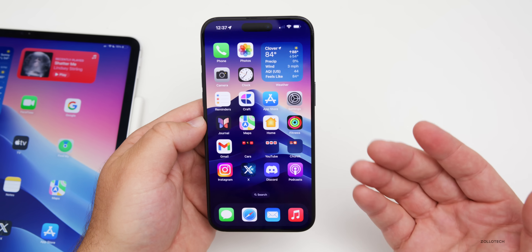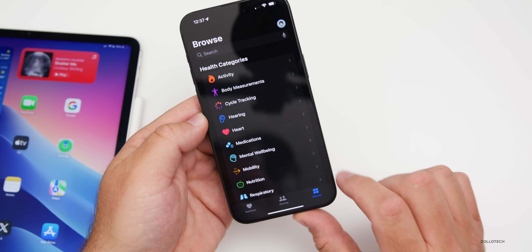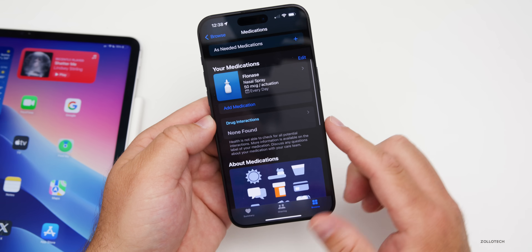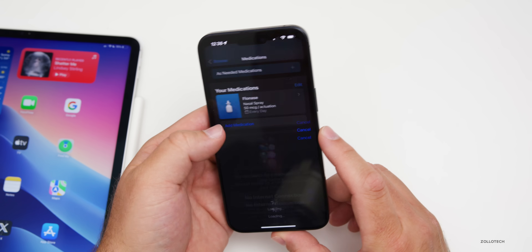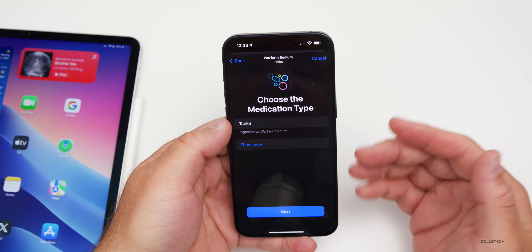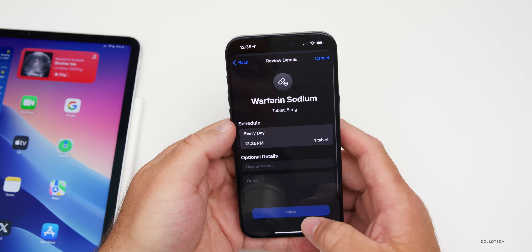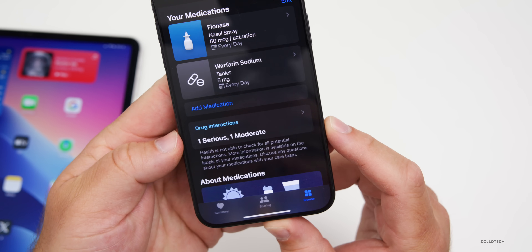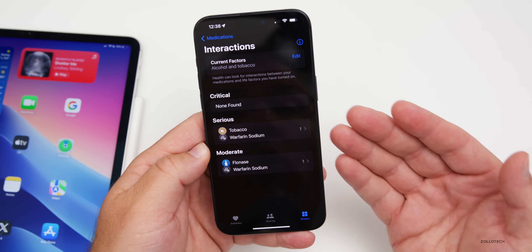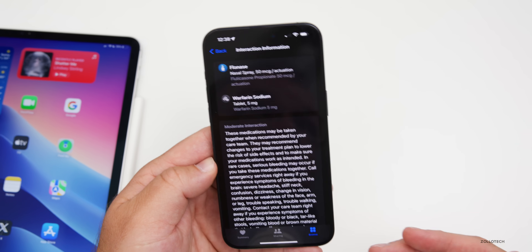There's a feature recently added to the Health app for medications with additional features many people don't realize are there. Go into the Health app, tap Browse, then Medications. If you scroll down you'll see Drug Interactions. Adding a medication like warfarin — tap Next, Skip, Done — and now it shows one serious and one moderate drug interaction. Tap Drug Interactions and it explains them, such as Flonase and warfarin interacting.